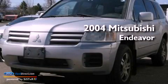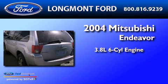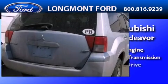This is a 2004 Mitsubishi Endeavor. It has a 3.8-liter, 6-cylinder engine, a 4-speed automatic transmission, and all-wheel drive.